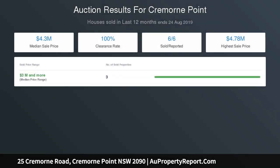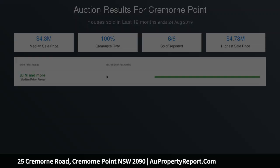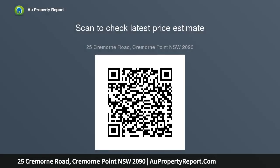Watch the daily parade of ferries from Mosgrave Street Wharf into Circular Quay. Only 300 metres to Cremorne Point Ferry terminal for a rapid city commute, and close to buses.